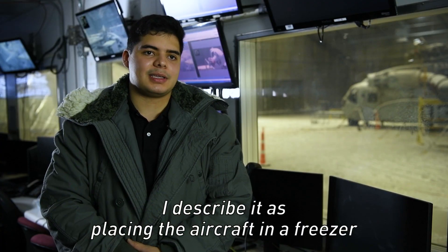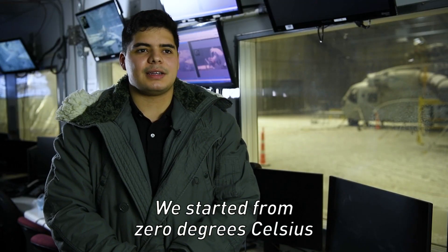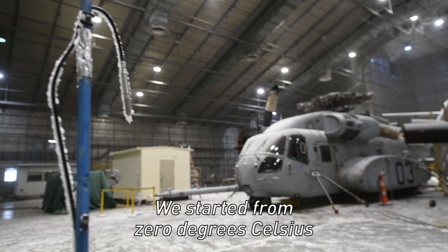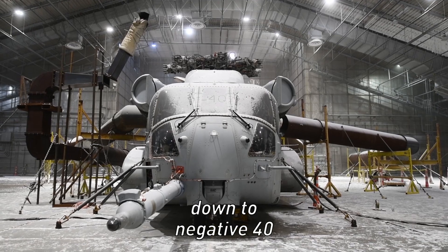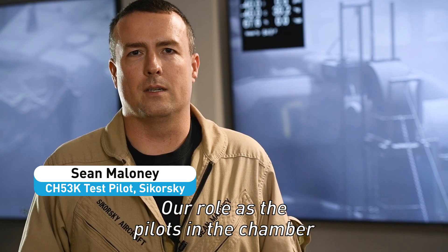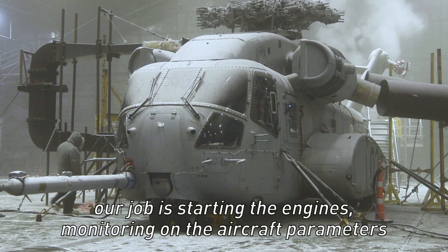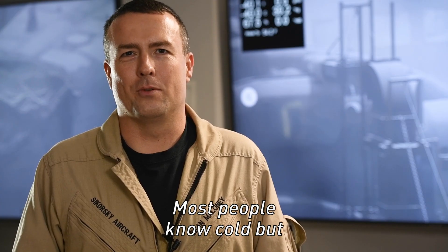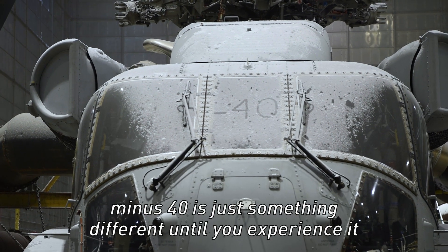I describe it as placing the aircraft in a freezer. We started from zero degrees Celsius and built our way down by 10 degree increments down to negative 40. Our role as the pilots in the chamber is starting the engines and monitoring the aircraft parameters. Most people know cold, but minus 40 is just something different until you experience it.